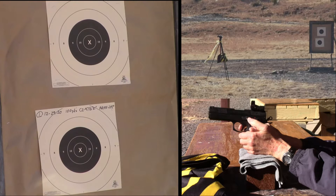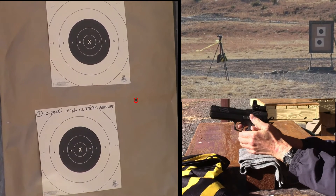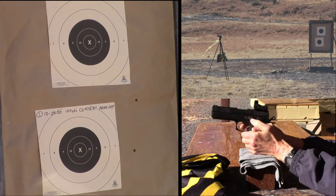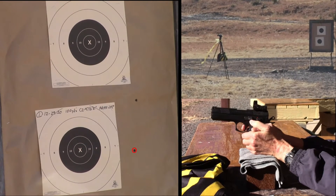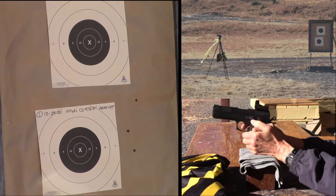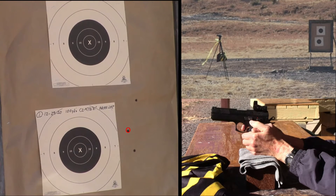Right now the wind has picked up. I'm going to hold one right. One right again, one right again, one right again. And that's dying down.